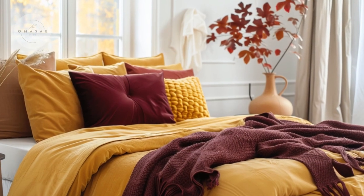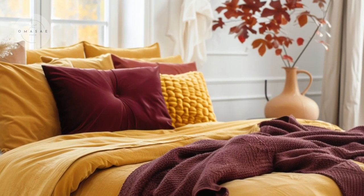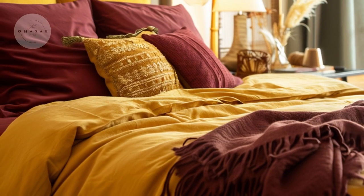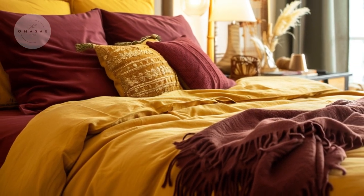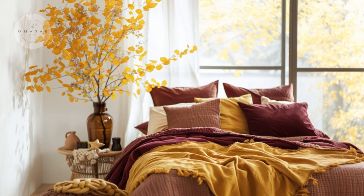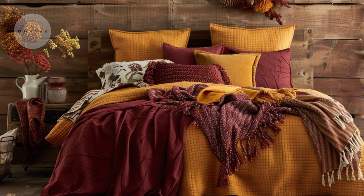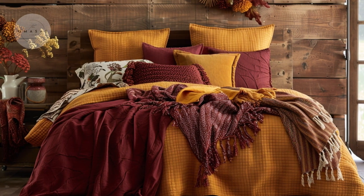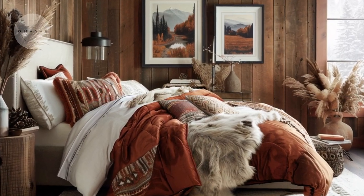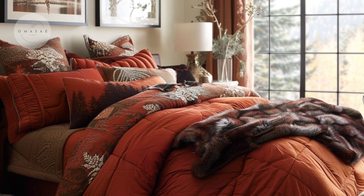In the bedroom, transform your space into a serene autumn retreat by embracing the rich, warm colors of the season. Opt for bedding in deep, sumptuous hues like burgundy, mustard, and yellow to create a cozy, inviting atmosphere. These colors evoke the essence of fall and set a calming, restful tone for your bedroom. Layer your bedding with an assortment of cozy throws and pillows in complementary fall shades or patterns to add visual interest and extra comfort.